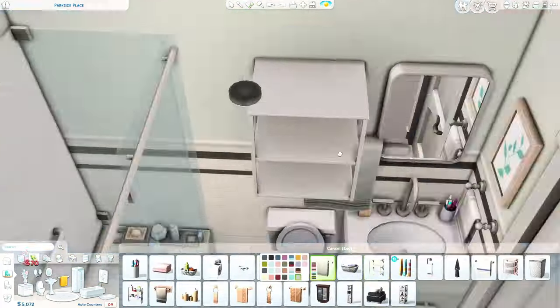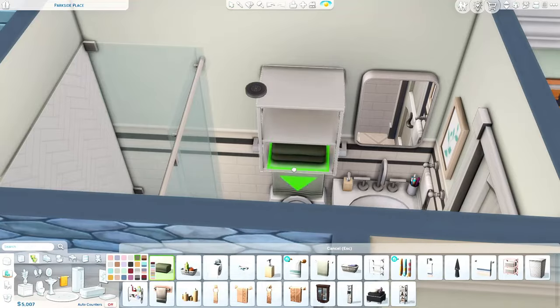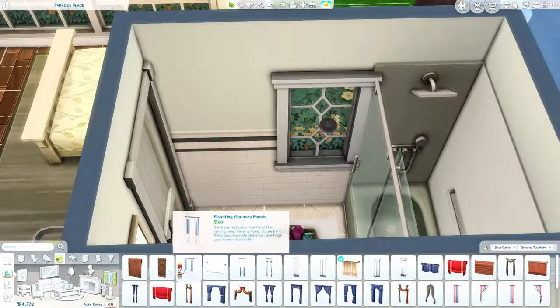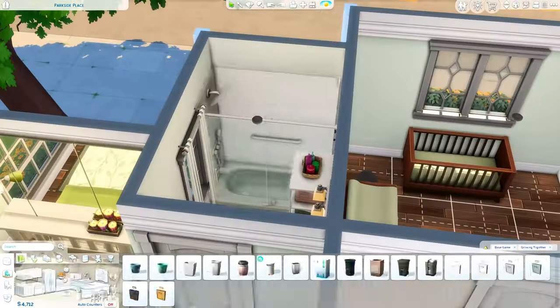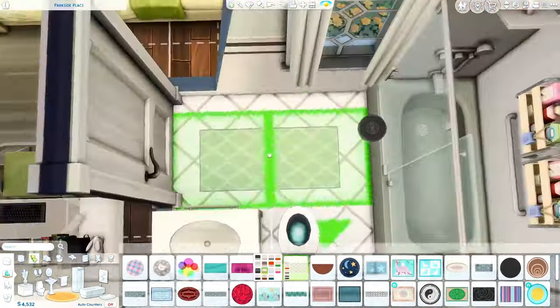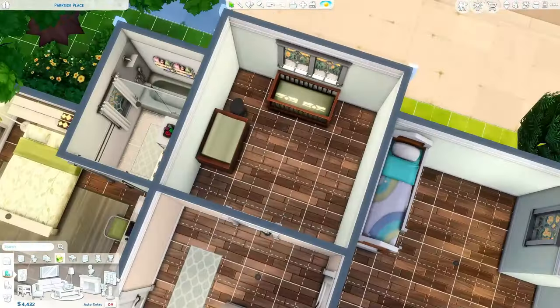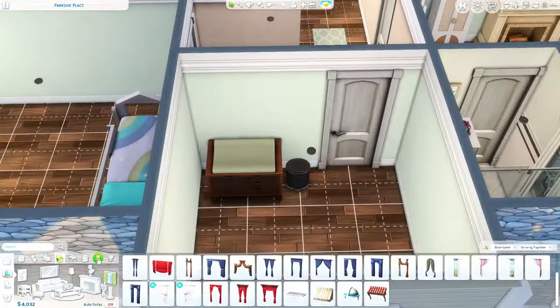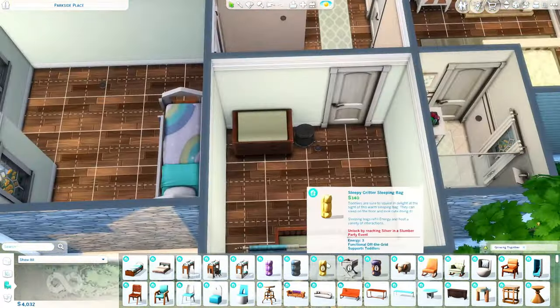There's a lot of green throughout this build, a lot of green, a lot of brown, a lot of beige. I kind of wanted — I don't know — I love building with green in the Sims. And I also used green on the outside, so I kind of wanted to keep true to the colors from the outside on the inside.